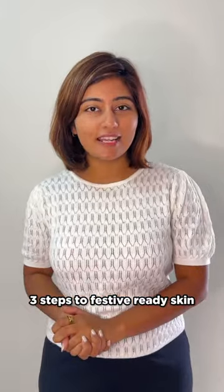The festive season is right around the corner and there's so much to do. But let me show you my three simple steps to get festive ready.